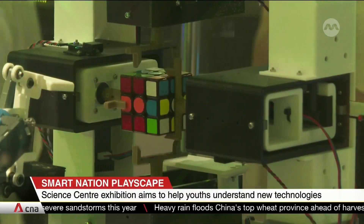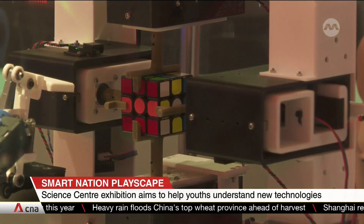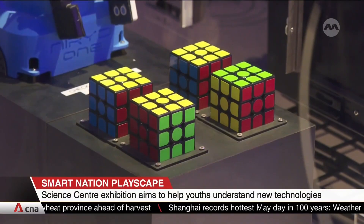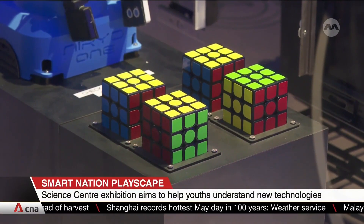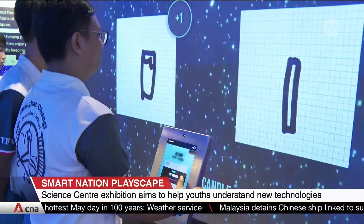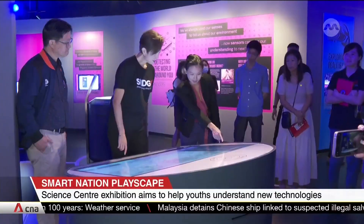For example, visitors can scramble a Rubik's Cube and watch how quickly a robot is able to solve it. The lesson behind it: how robots can be programmed to perform tasks. Or understand how AI can be trained to analyse data by drawing a doodle.